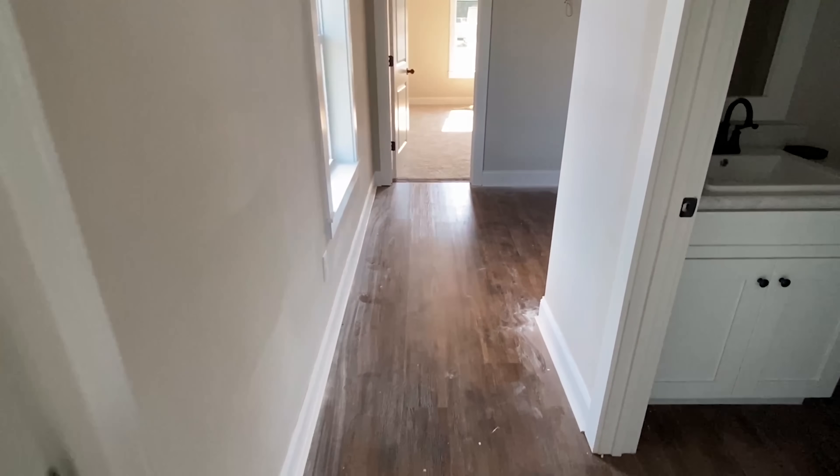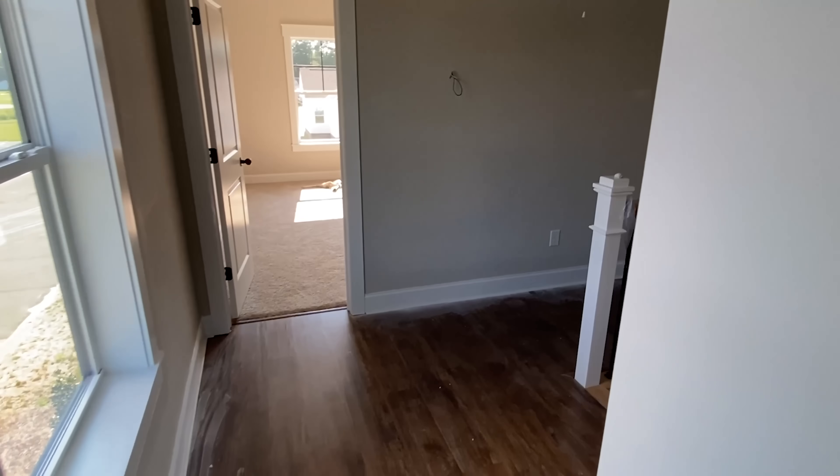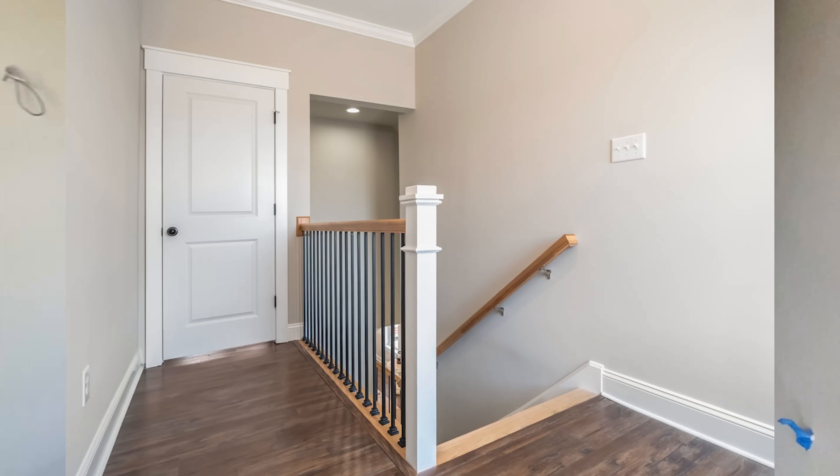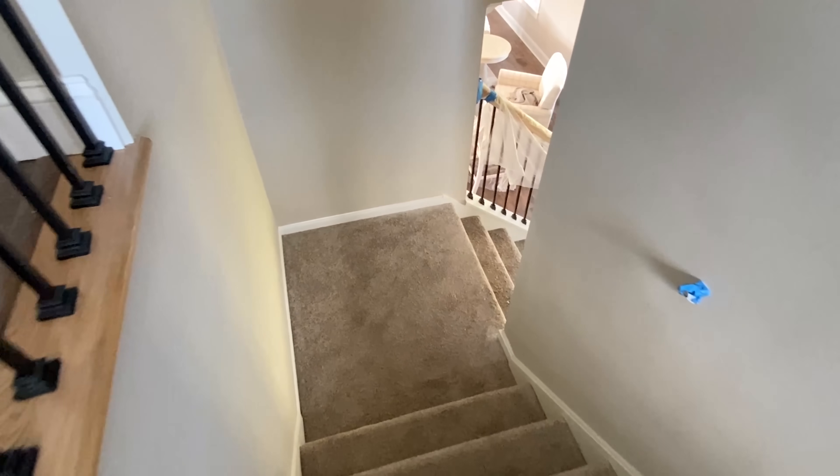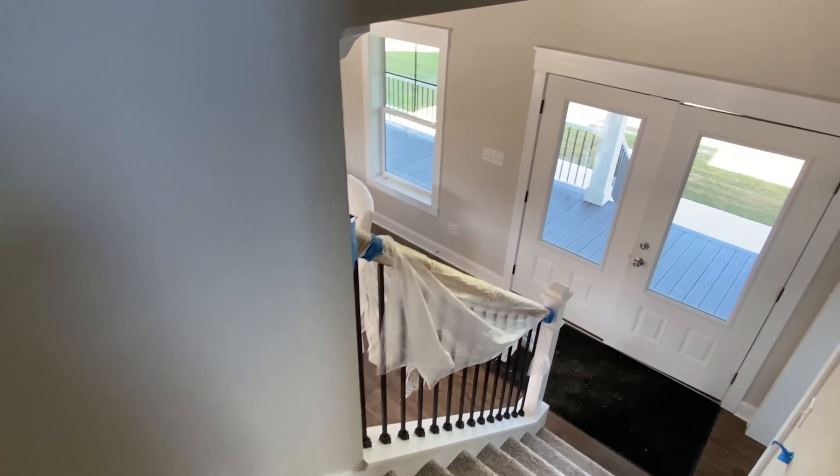I've got a good picture of the stairs — look at that, all clean and crisp. Looks really great. Now we head back down the stairs and we're going to go into the main bedroom.